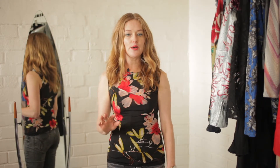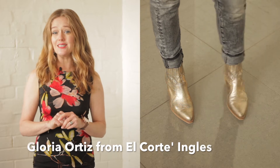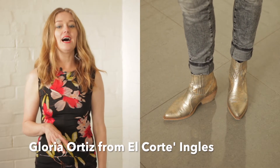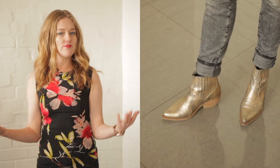Madrid is a fabulous place for shoes, and that is mostly what I came back with. I found these beautiful Gloria Ortiz gold boots at El Corte Ingles, and I just absolutely love them. They're quite unique, and because they're gold, they go with everything. Unlike Italy, Spanish shoes are a little bit bigger and wider, which is great if you need bigger sizes.